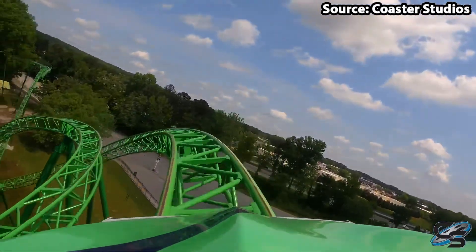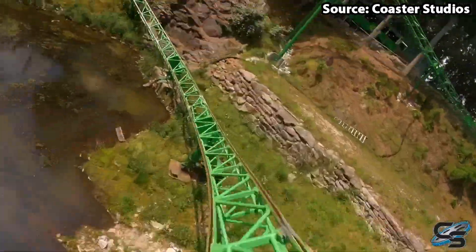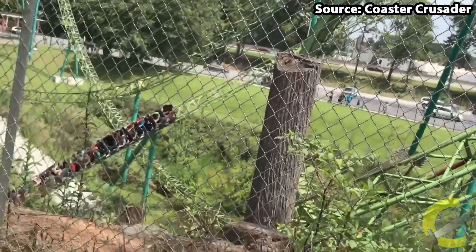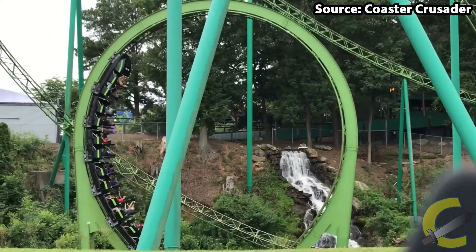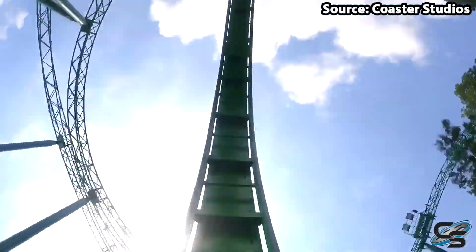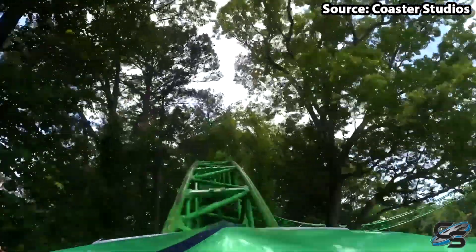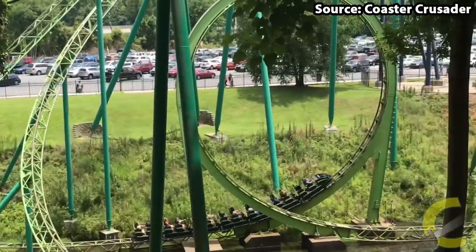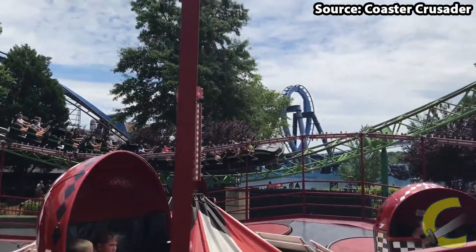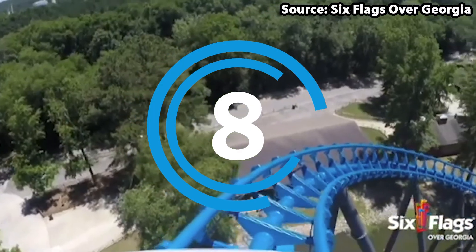Once you have boarded, and for the best overall experience, we would recommend getting that back row. You race around its green track full of many drops, two inversions, helixes and tunnel sections at a max speed of 50 miles per hour, and when also taking into account the woodland setting, there is no doubt in my mind that this is a must-do ride at the park.